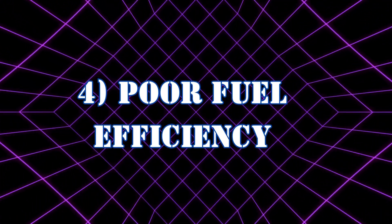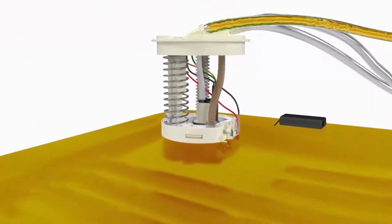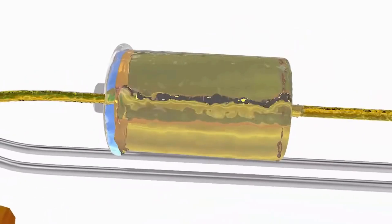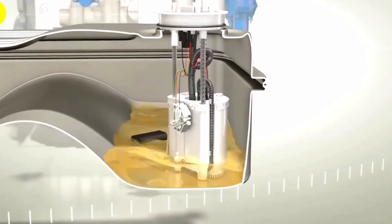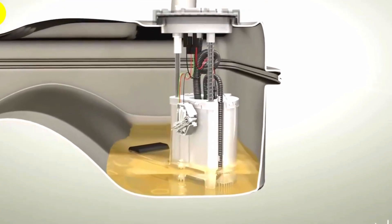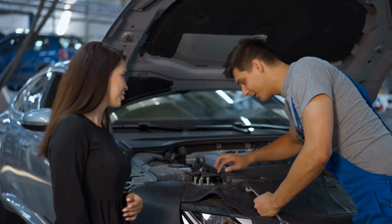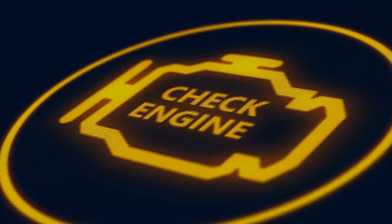Symptom 4: Poor fuel efficiency. A bad fuel pump relay may force the fuel pump to act erratically, meaning it won't supply fuel as it should — either too much or too little — and could eventually stop working. Before it does, you'll notice your fuel consumption will increase. If you act quickly, you can prevent things from getting really bad, especially if you respond to the next symptom.